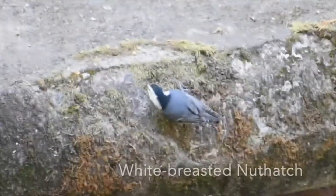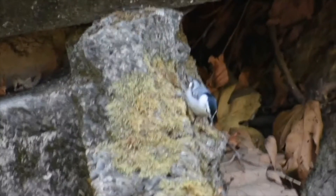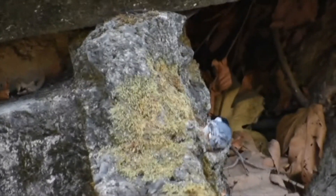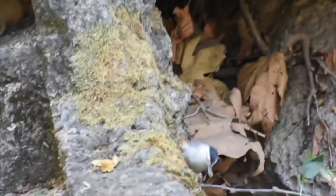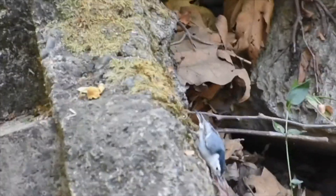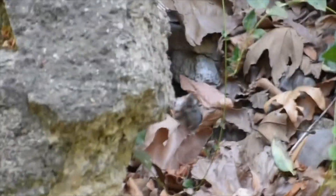The white-breasted nuthatch in its native habitat of concrete block — well, around here it's urban nature. Pecking and checking everything for edibles — constantly. That's what you do: sleep, water, and look for food. It's got something! It's hatching a nut right now, just trying to find a good place to get some leverage because the beak isn't quite right for that.